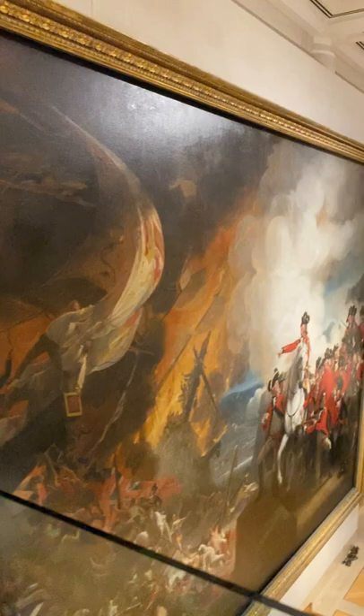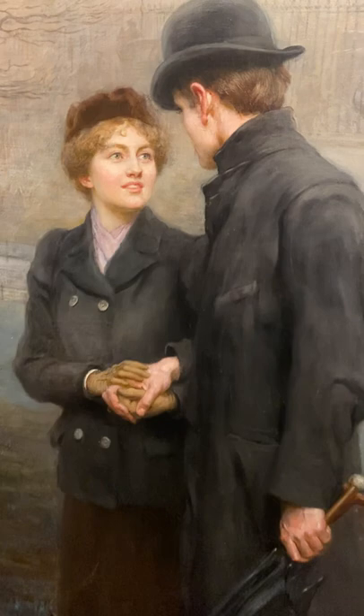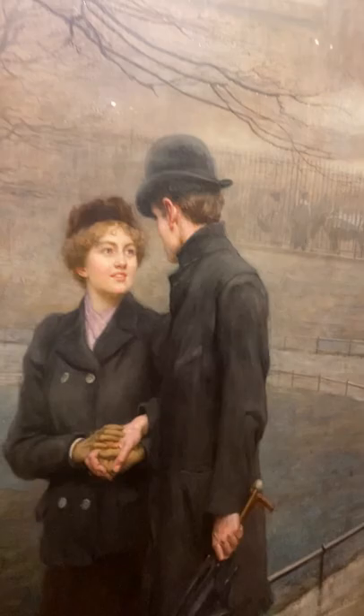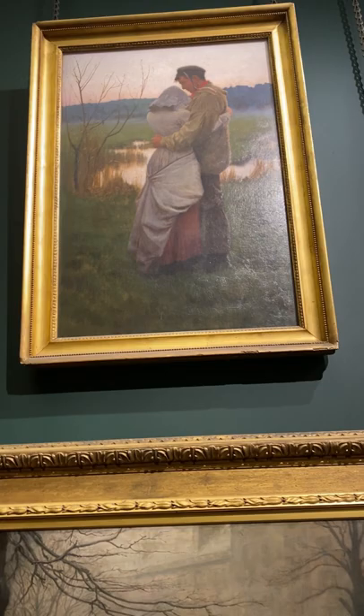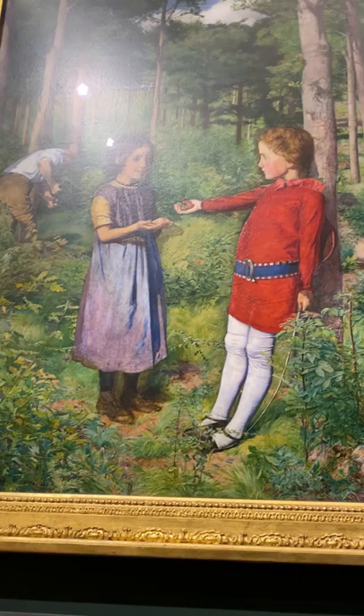Now let's talk about love. Beginning a relationship in Victorian England could be far more challenging than it is today. A single girl was never allowed out of the house by herself and was accompanied by a chaperone. Courtships supposedly advanced in stages, with couples first speaking, then walking out together, and finally keeping company.